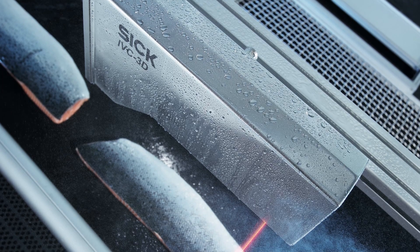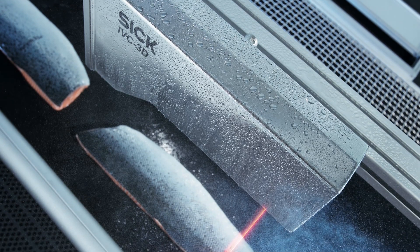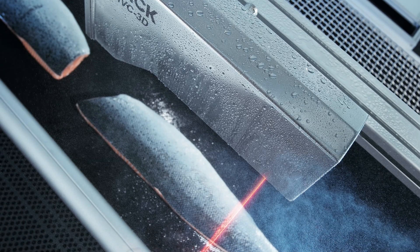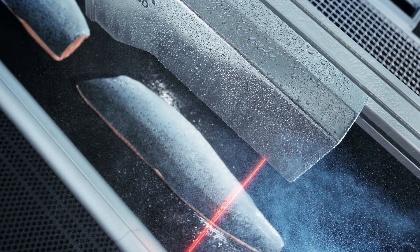For more in-depth inspection requirements we offer the IVC smart cameras. These include the IVC 2D and the IVC 3D, which is the world's first 3D smart camera. At Sick, we are at the forefront of adding height data using laser line technology to solve a wider range of customer applications.